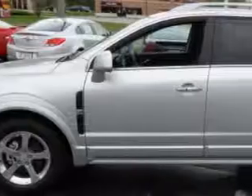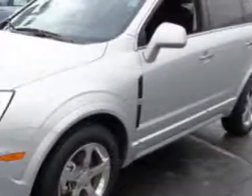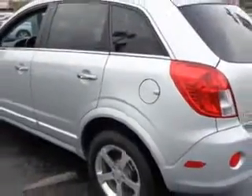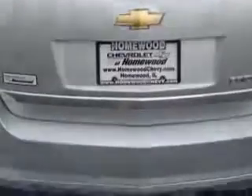You will love this silver 2013 Chevrolet Captiva Sport SUV LT, equipped with a four-cylinder engine and an automatic transmission. Enjoy an impressive 22 miles to the gallon on this great SUV, with features like fuel data display and heated outside mirrors.